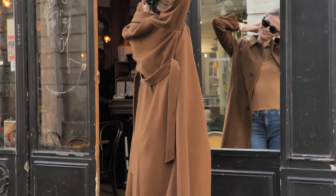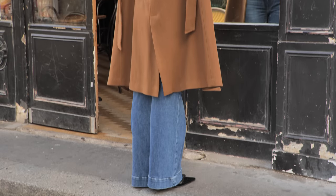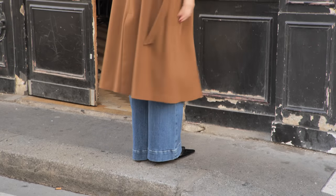Especially if the coat has a lining, it's really easy to layer underneath because it makes it more smooth to put on and off.